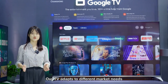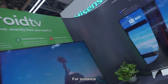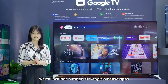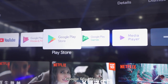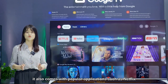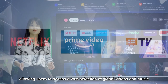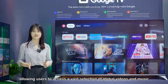Our TV adapts to different market needs and is licensed on different application platforms. For instance, we have the latest Google System TV, which includes a range of Google's native apps, such as YouTube, YouTube Music, Google Play, Movies, Games, and Google Duo. In addition, it also comes with popular applications such as Netflix, Prime Video, and Live TV, allowing users to access a vast selection of global videos and music.